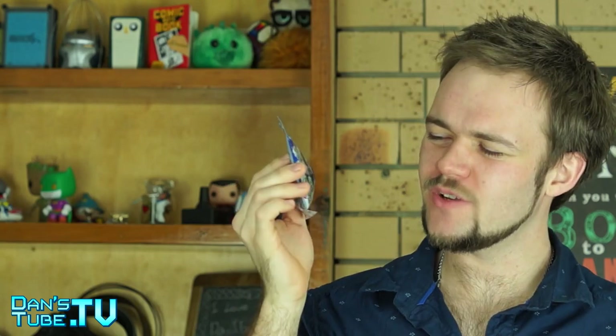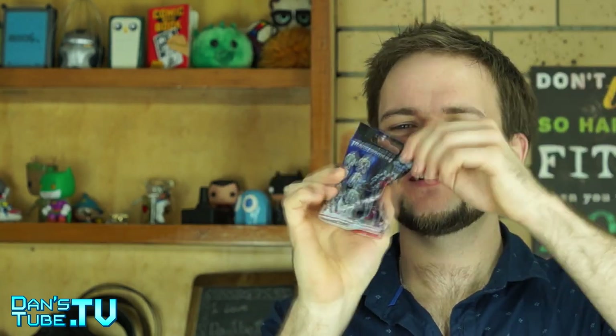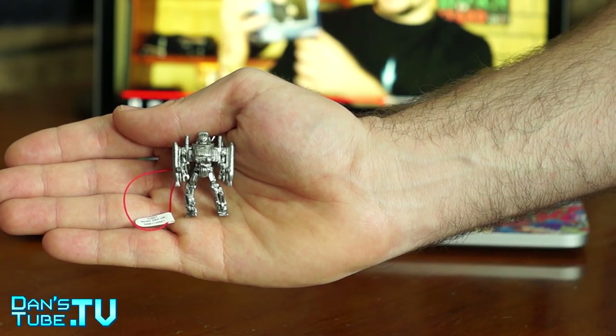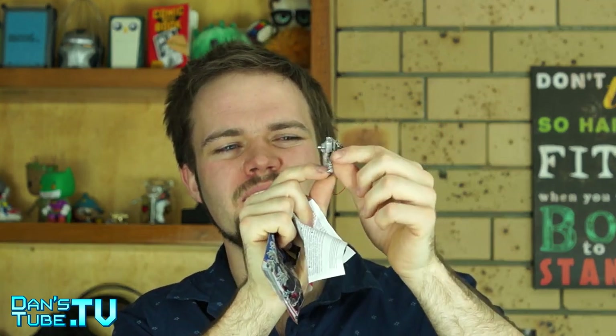We now have a Mad Max comic — NerdBlock loves their comics. This is a Mad Max Fury Road exclusive NerdBlock comic. We also have an interesting little item: a Transformers Dangler. It's tiny but has a cool metal-feel design, even though it's all plastic. If you wanted to, you could paint it, but it looks great as a full metal design. That's the Transformer Dangler.